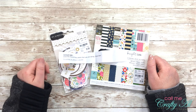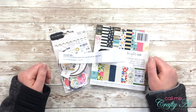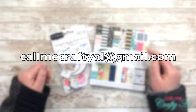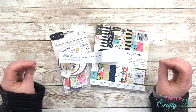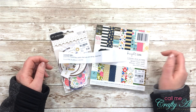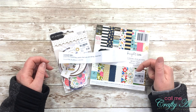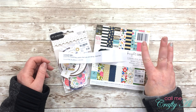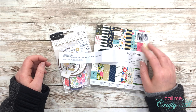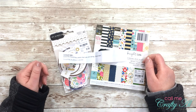Here is how you will claim your prize. Send me an email at callmecraftyal@gmail.com and let me know, 'Hey, I won the blog giveaway prize.' Then come back to this video and let me know the first three letters of the email address that you used, so I can connect your YouTube channel to the email you sent me.